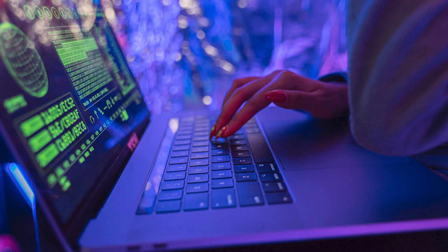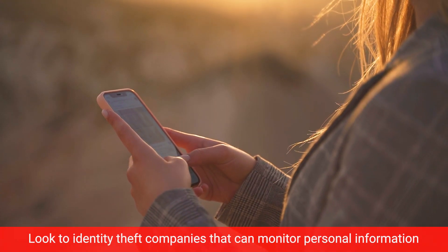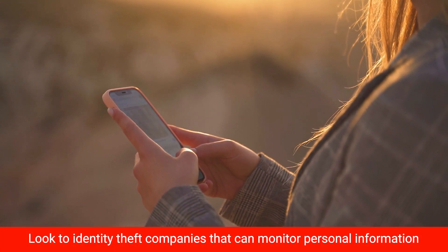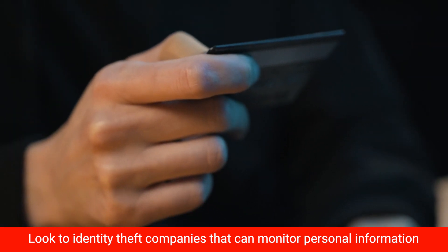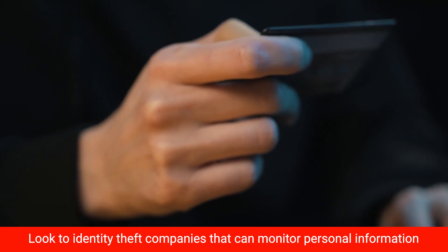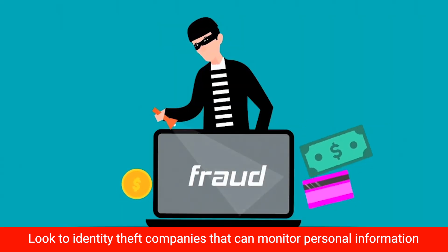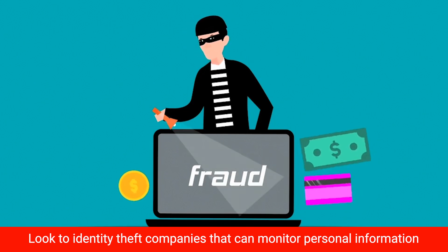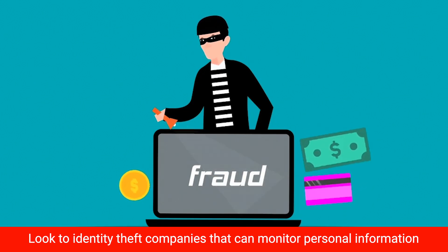Once you're sure your device is secure, it's time to protect your assets. Look to identity theft companies that can monitor personal information like your social security number, phone number, and email addresses to see if they've been sold on the dark web or are appearing in sketchy places. They can also assist you in freezing your bank or credit card accounts to prevent further unauthorized use by criminals.